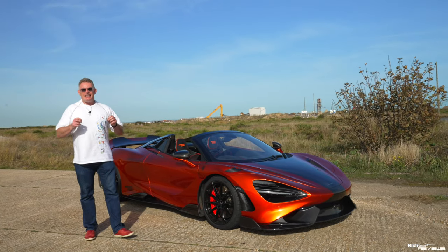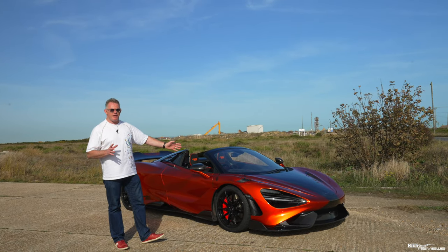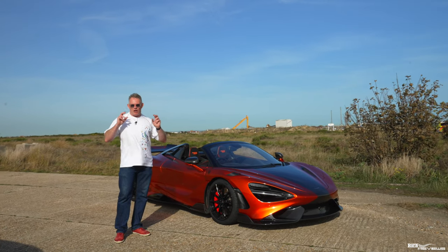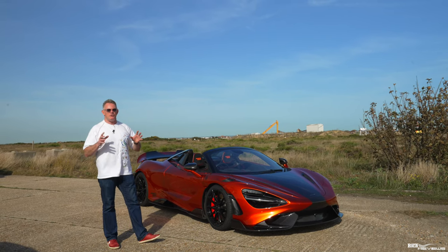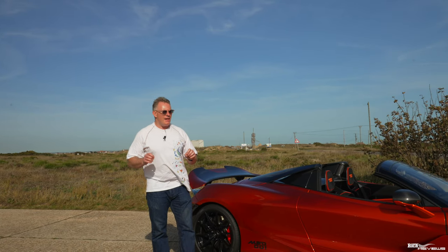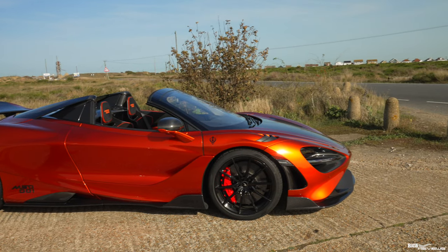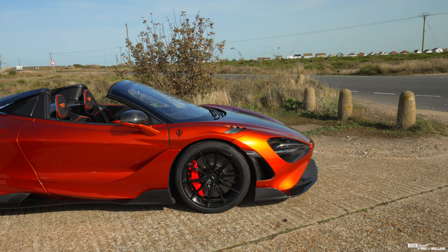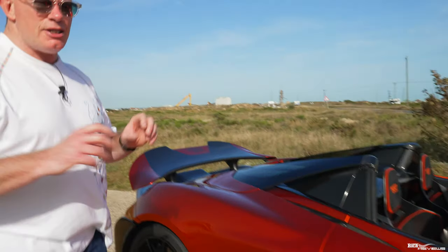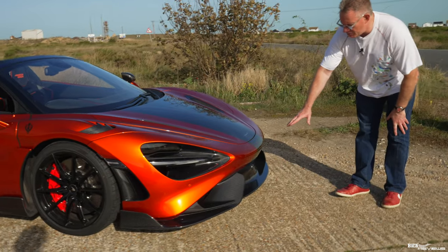McLaren notoriously exceeds expectations with regards to brake horsepower. They depict this car as 755 brake horsepower, but most when dynoed are over 800 - commonly between 800 and 850 brake horsepower. With this being a McLaren Special Operations car, it is actually quite a bit lighter than a standard 765LT as well. We don't know the exact figures, but this car is specified in carbon fiber across the whole body.